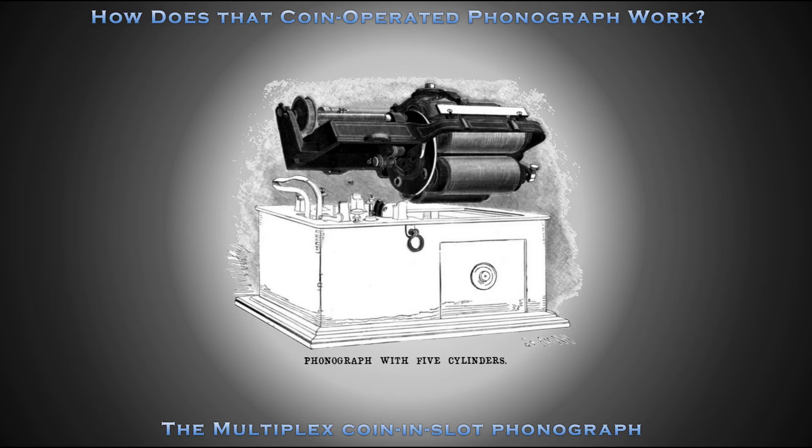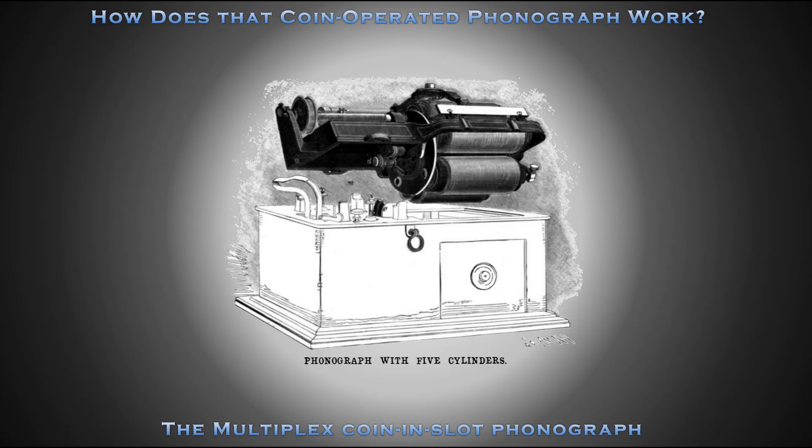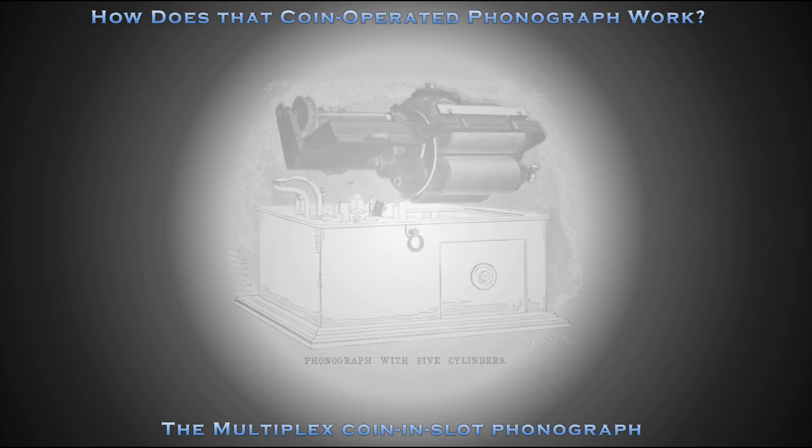Though the original agreement was valued at between $5 and $20 million, the Multiplex coin-and-slot phonograph was ultimately a commercial failure. Oh, well.